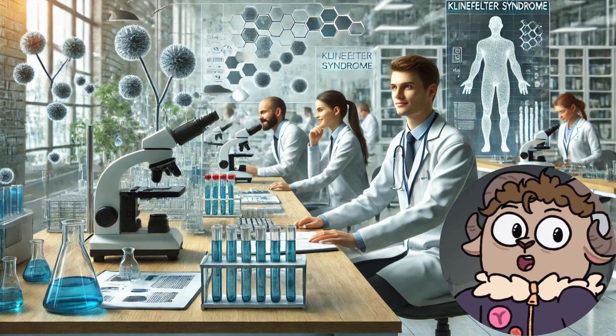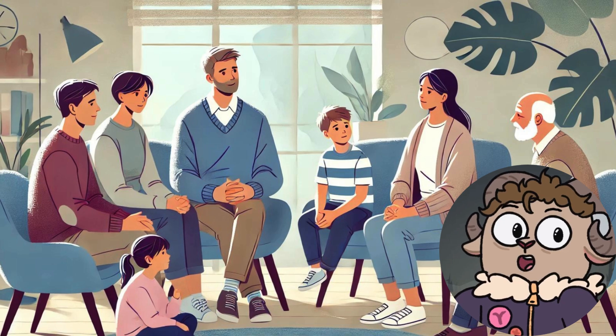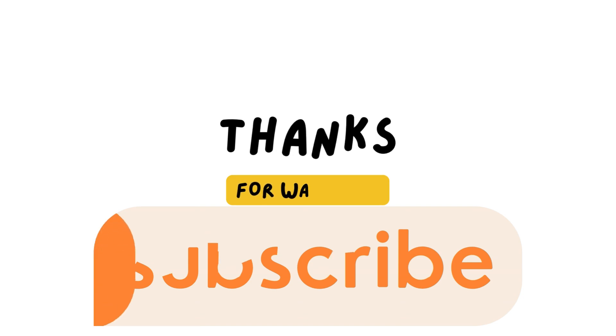Did you know that modern reproductive technologies can offer hope to men with Klinefelter syndrome, enabling them to become biological fathers despite their condition?